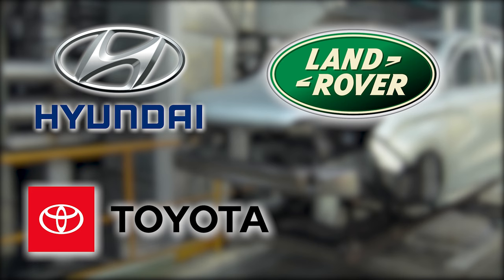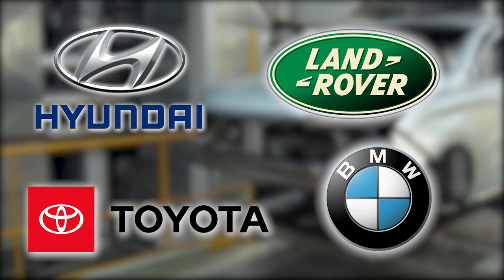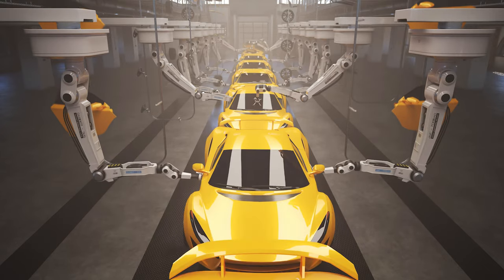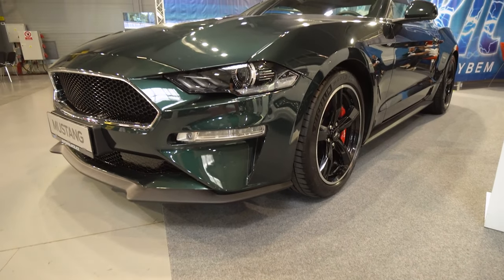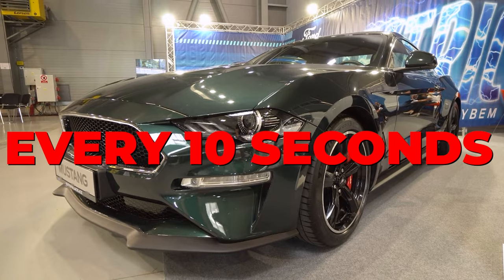Almost every car manufacturer uses the same assembly line methods to this day — only now it's more efficient and robots are probably doing a lot of the work. Today, Ford can produce a new car about every 10 seconds.